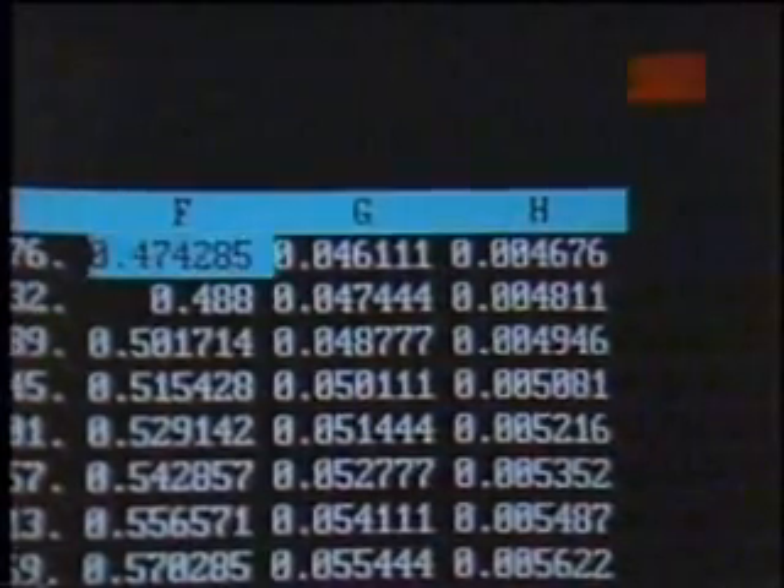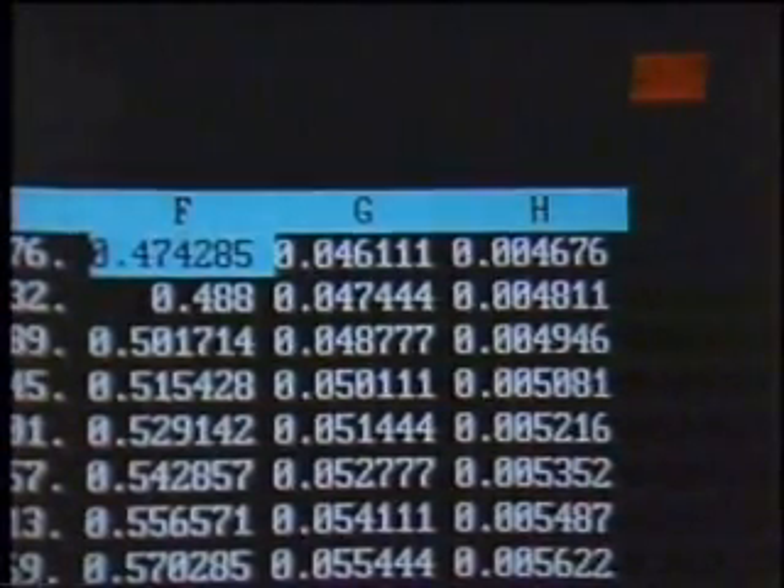This thing is still running, by the way — we're still watching the slower version, if you will, kind of still doing those recalculations.